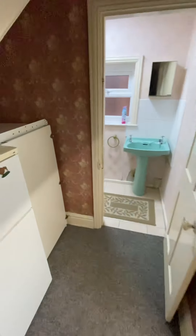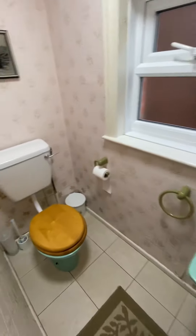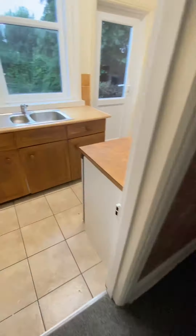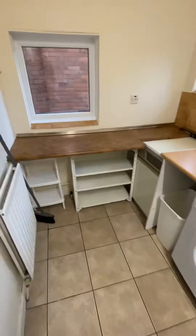Now, besides having the upstairs bathroom, you have got this downstairs cloakroom. You've got the fridge-freezers under the stairs. Take it through to this kitchen.